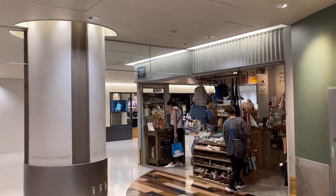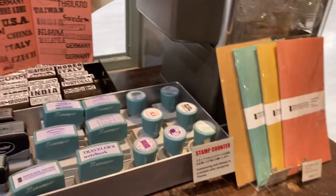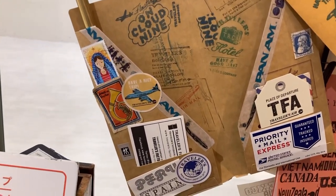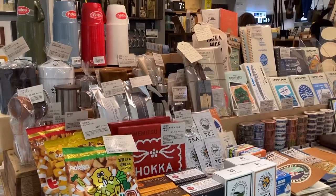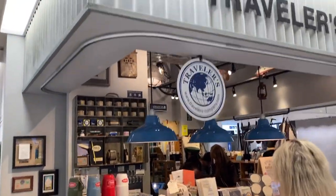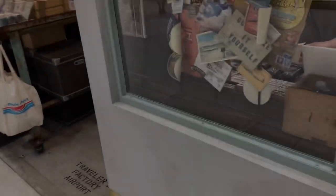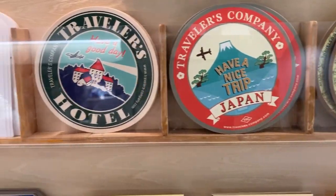Hello everyone, my name is Lisa. Welcome and welcome back to my channel — long time no see. I'm sorry about that, but I'm really happy to be back. In this video I'll be sharing a Travelers Factory airport store tour and a small chat on their event. Without further ado, let's get started.